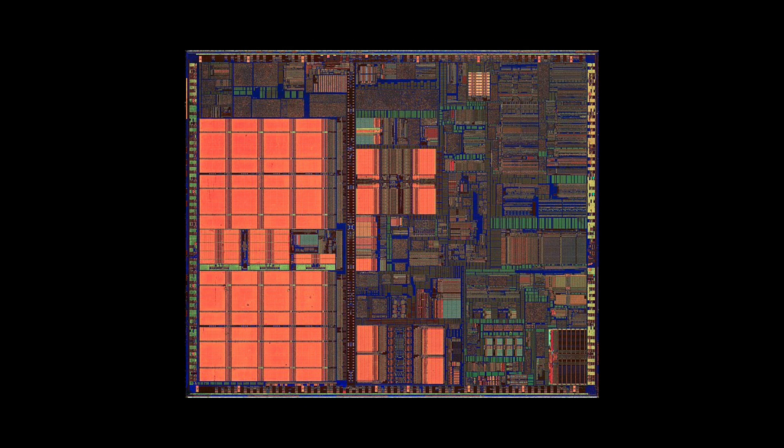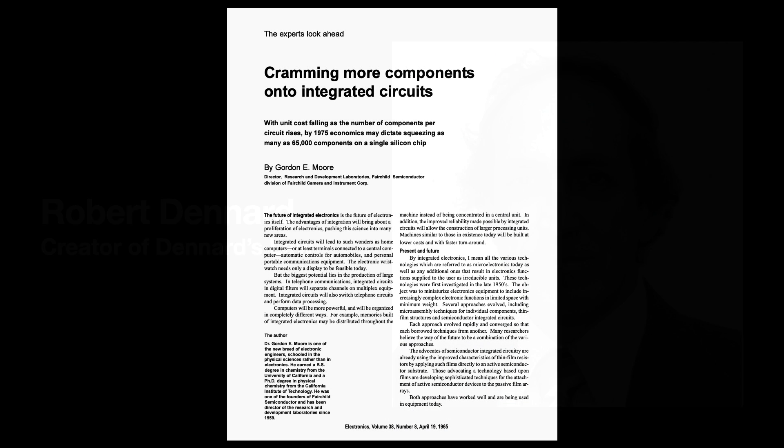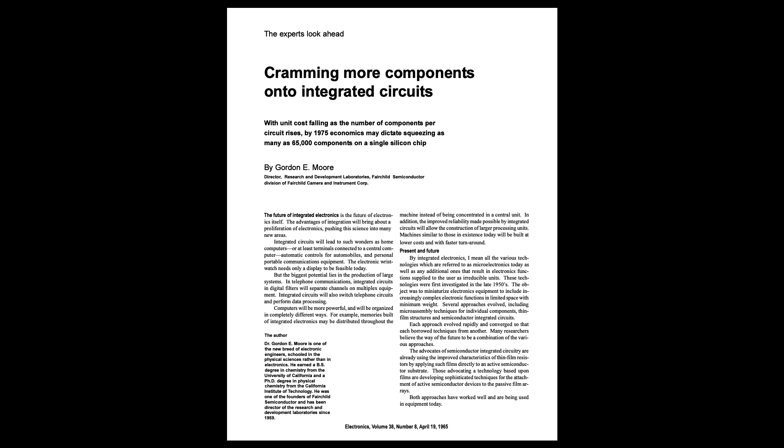The integrated circuits worked better because the electric signals had less distance to travel between each transistor. And as laid out in 1974 by IBM researcher Robert Dennard, a secondary but equally important benefit was that those smaller transistors also used less power. Moore's Law pushed the semiconductor industry to reduce their transistors' linear dimensions in half every three years. In the 1980s, dimensions fell under one micron for the first time.